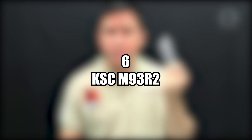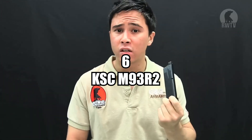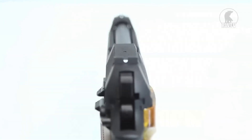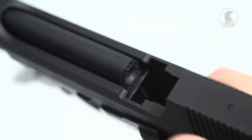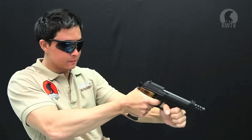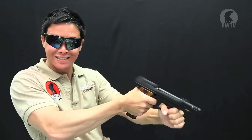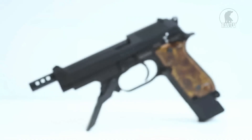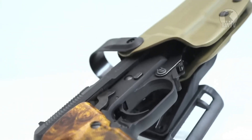Number six, the KSC M93R2 Full Metal GBB Airsoft Pistol. Made by the Italian Beretta company, the M93R is a machine pistol with select fire, with the R standing for Raffica, which means burst in Italian. KSC has reproduced the classic M93R pistol complete with semi, three-round burst, and full-auto modes. This full-metal KSC M93R version 2 is much more efficient than its predecessor due to its System 7 design, and can fire an entire 32-plus-1 magazine on full-auto, uninterrupted.